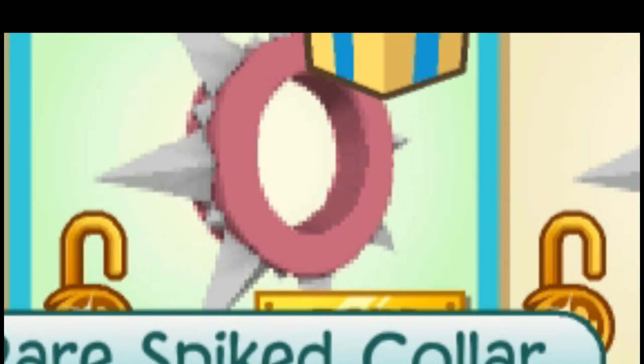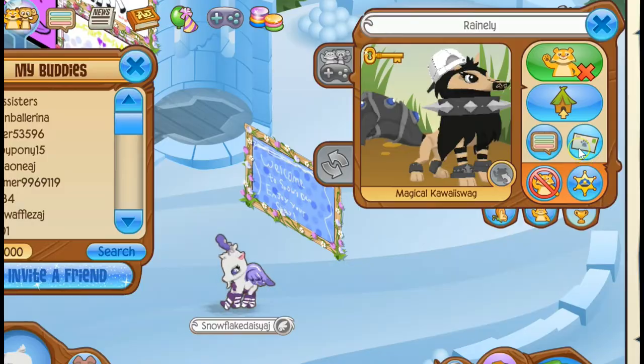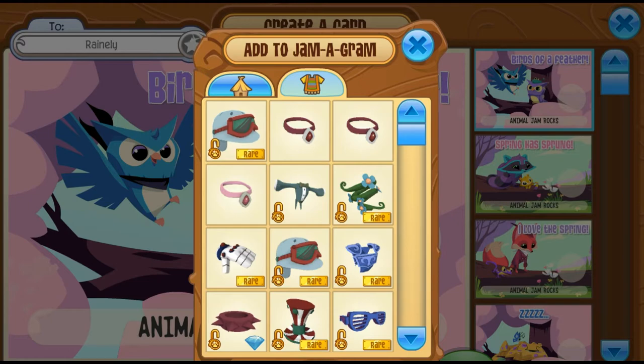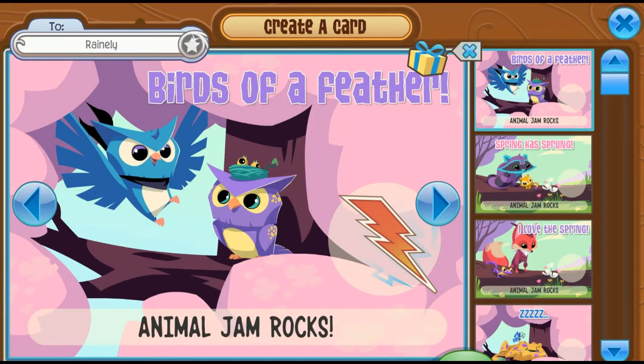And here we are. Congratulations to Rainly — pink long. Go ahead and also give you the red long wristband. Here you are. Congratulations, Rainly.